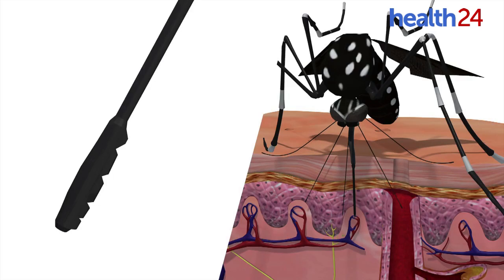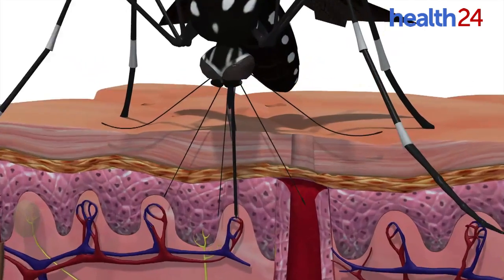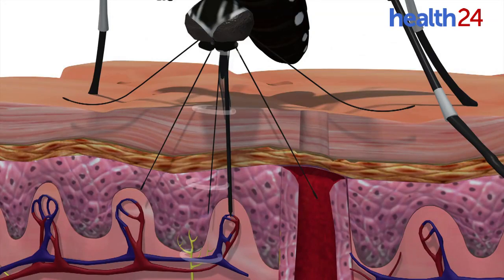two mandibles thrust into the tissue and hold it apart. Another needle, called the hypopharynx, dips mosquito saliva into the skin to keep blood flowing, causing an itchy welt to form and spreading diseases like Zika.